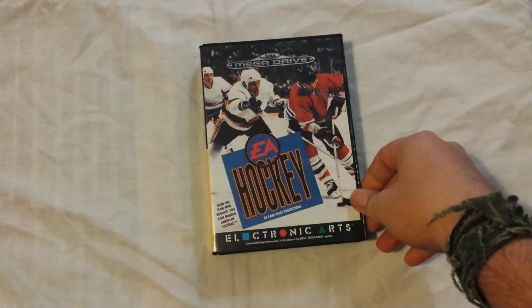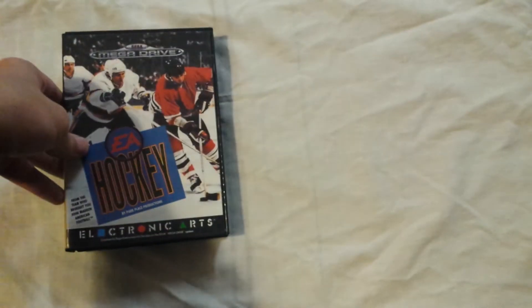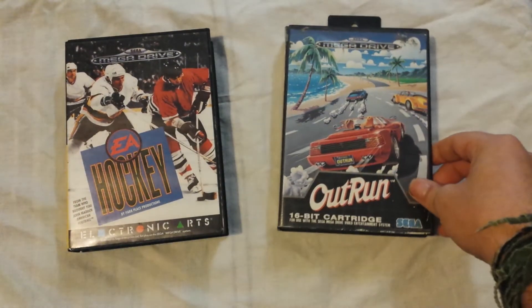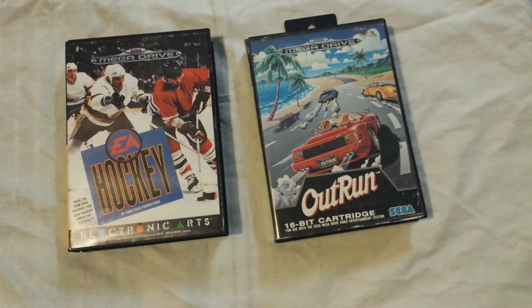I picked up a fuckload of Mega Drive games. I bought a lot more than I'm going to show you, but most of the ones I've already had have been in previous pickup videos, so I've skipped those. But I've got a lot of classics. First up is the original EA Hockey game — awesome classic hockey action, really cool to have that. And there's also the classic Outrun, which I didn't have. Awesome game. I'm fucking terrible at it, I can never get very far, but really cool to have that at last.